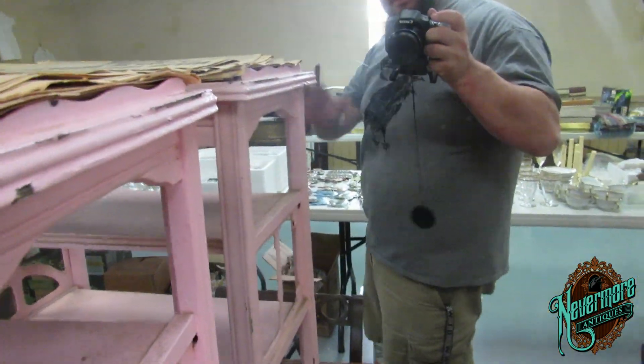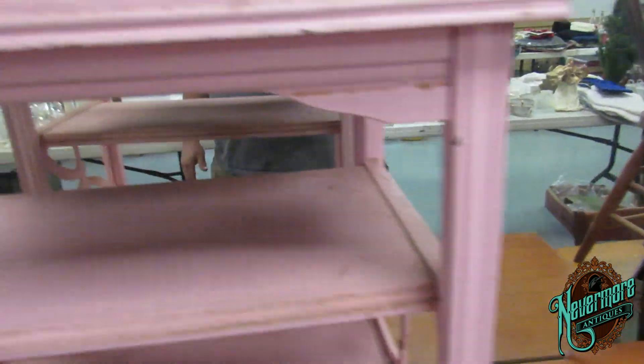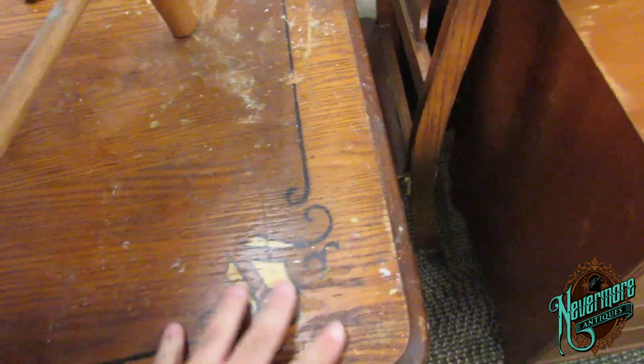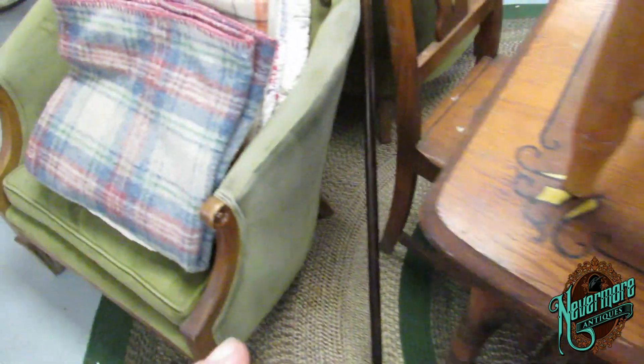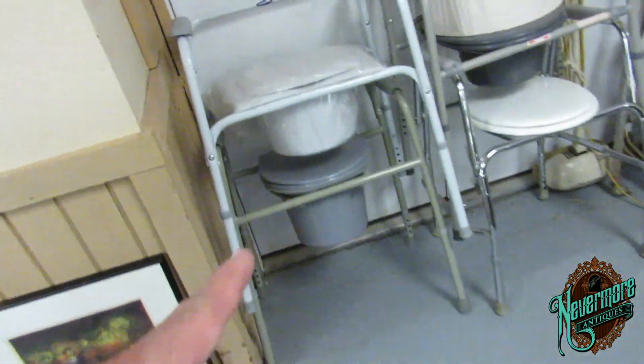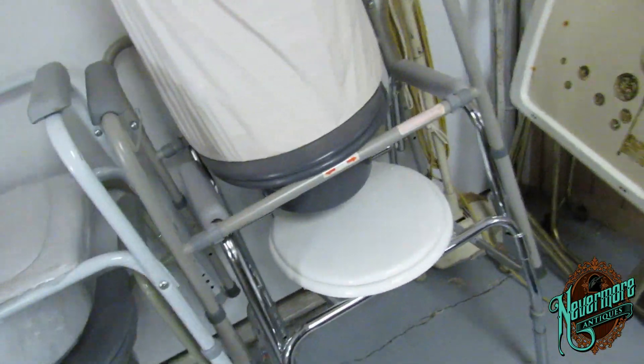Getting skinny, people. The table's nice but it needs some work — a little rough. Anyone need a potty chair? They're going to have three or four of them.